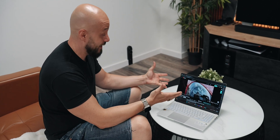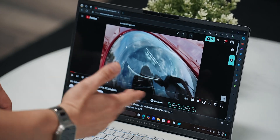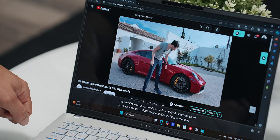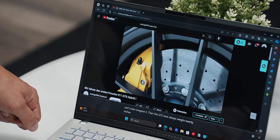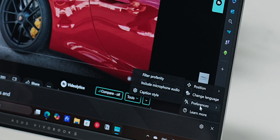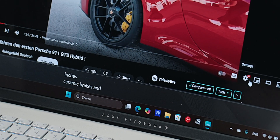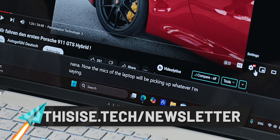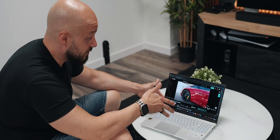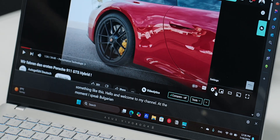I love watching international content about cars, and with Live Translate I have a whole new world to enjoy live. For example, I can play a video in German and enjoy the translation in real time. You can also turn on the microphone in Live Captions so the laptop's mics pick up whatever you're saying — so if I decide to speak in a different language, things will look something like this. Hello and welcome to my channel. At the moment I'm speaking Bulgarian and I hope you can understand me.